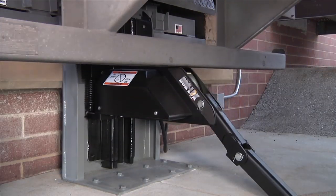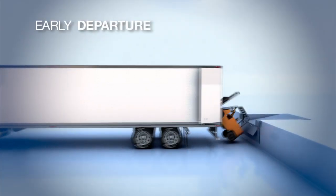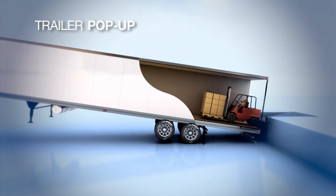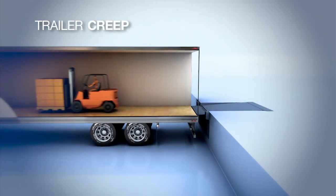Only the DockLock rotating hook restraint offers the best protection against all types of trailer separation accidents, including early departure, trailer tip-over due to landing gear collapse, trailer pop-up, trailer upending, and trailer creep or dockwalk.